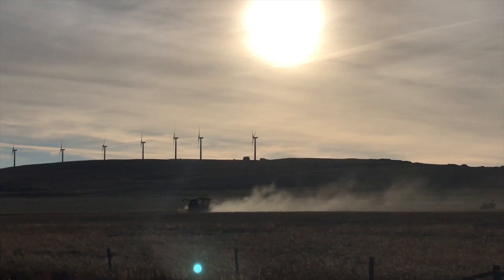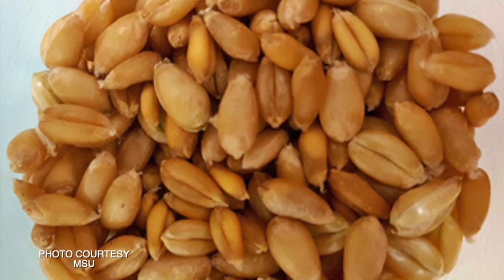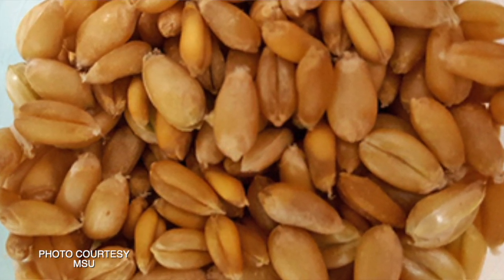We are here today to talk about falling number. Before we get into the depths of research, can you talk about what falling number is and how it is determined? We all know damp or rainy weather just before or during harvest can cause the undesirable germination of mature wheat kernels. When wheat begins to sprout, it produces an enzyme called alpha-amylase.